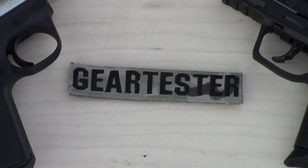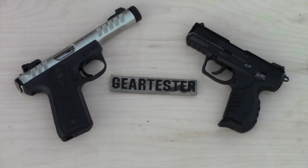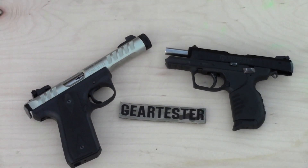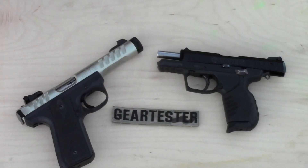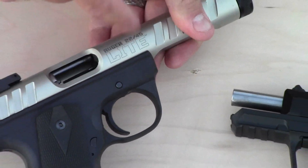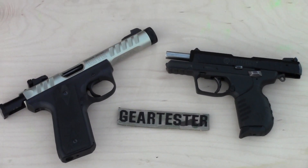The Ruger 22/45 Light and the Ruger SR22 have a number of similarities. They are both manufactured by Ruger, and some of the same ideas and organization and planning has gone into both of these pistols. They both have a fixed barrel. The SR22 has a reciprocating slide, but the barrel itself is fixed — it does not tip up like the Glock barrel. The barrel is fixed on the SR22, and that is the same exact case with the Ruger 22/45 Light. This bolt reciprocates back and forth, but the barrel is fixed, and that means the pistols are very accurate.